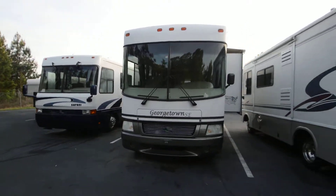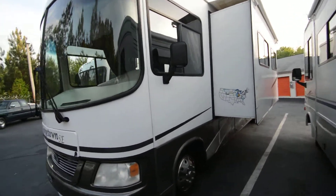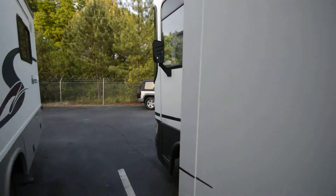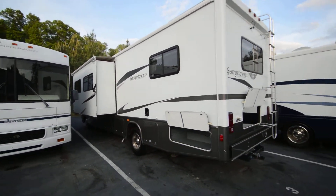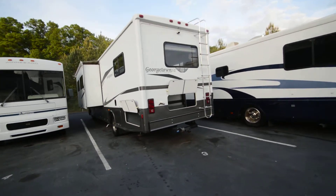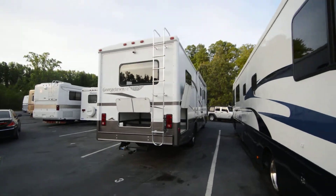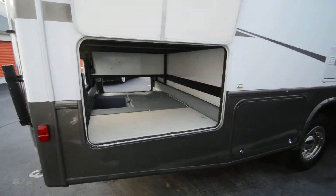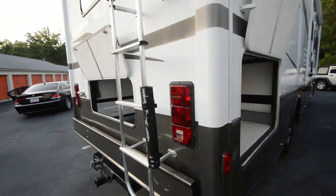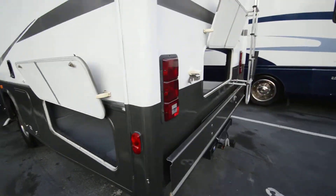RVmax.us, your new overhead RV broker, presents a great bargain under wholesale: a 2006 Georgetown model 338 by Forest River with only 14,000 miles. I'd like to repeat — 14,000 miles on a Ford V10 engine that has not even been broken in. It is a bank repo, but I have an RV tech that goes through all the components like the water pump, heating system, and air conditioning.